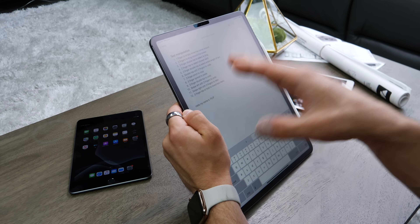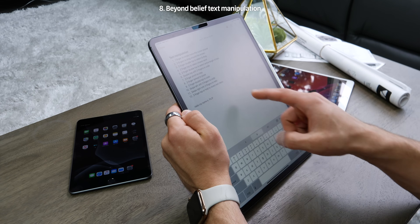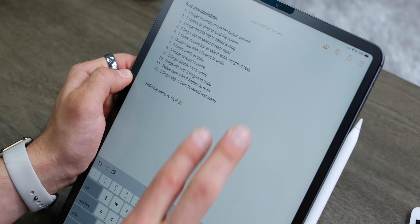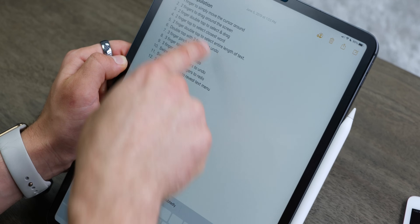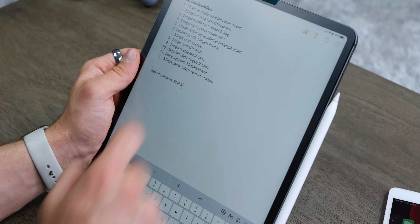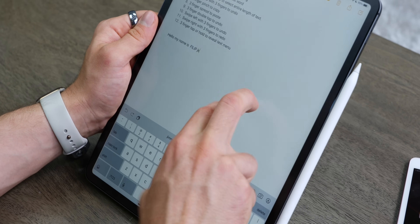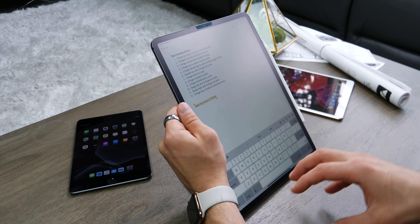The way you interact with the cursor and text is completely different now. The cursor can be moved with just one finger and placed anywhere — they got rid of the entire magnification system. You can also use two fingers to move the cursor from anywhere on the screen without physically following it. With two fingers you can double tap and drag to select text, or with a single two-finger tap select the most recent word, and a double two-finger tap selects the entire text line.